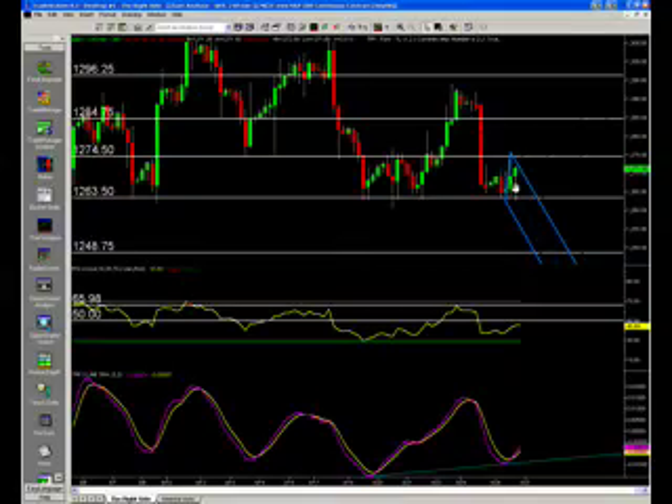Nothing really exciting other than that we're in a trading range, which I think we all know. We know the levels — if you don't, go back over the last two weeks of my videos. Here are the trading ranges: the 63/75 area, back up to the 84 area, then up to the 96 area, and then up to the 1300.